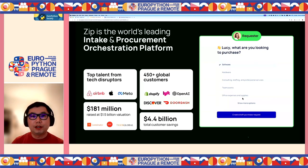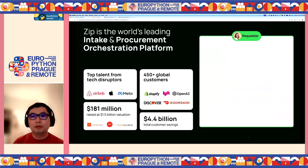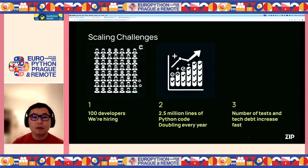We are Zip, a procurement software as a service provider startup to help our customers make purchasing easier and more cost effective. Our customers include businesses in technology, banking, and many other areas. We have a large Python code base with a lot of developers and we are still hiring fast. We have more than two and a half million lines of Python code and the code base size doubles every year. With this growth, the number of tests and test data are also increasing fast over time.